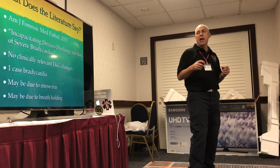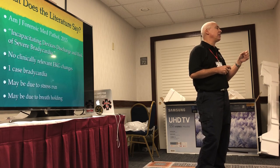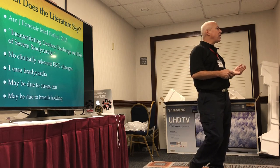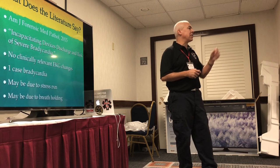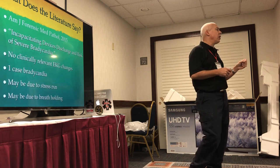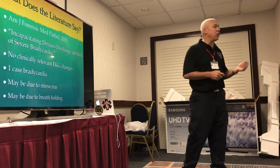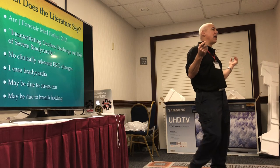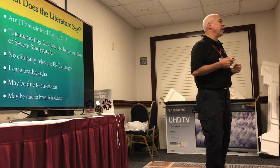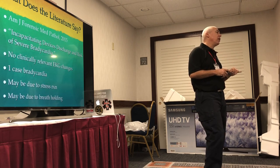American Journal of Forensic Medicine Pathology 2015: incapacitating devices discharge at risk of bradycardia. These researchers looked at everybody tased on record — almost nobody had bradycardia, and if they did, it only lasted 5 to 10 seconds and had no clinical importance. Only one case total. If the Taser runs at 19 hertz — shocking you 19 times per second — why would your heart slow down? It should make it faster. They theorized it's either due to stress causing the heart to slow, or breath holding — if you make someone hold their breath, their heart slows and they can pass out. But out of all those people, only one case of bradycardia and nobody died from it.